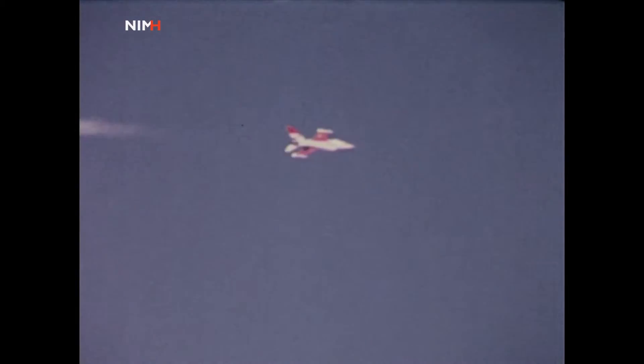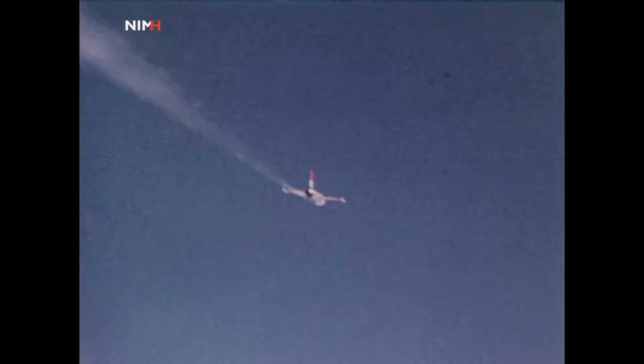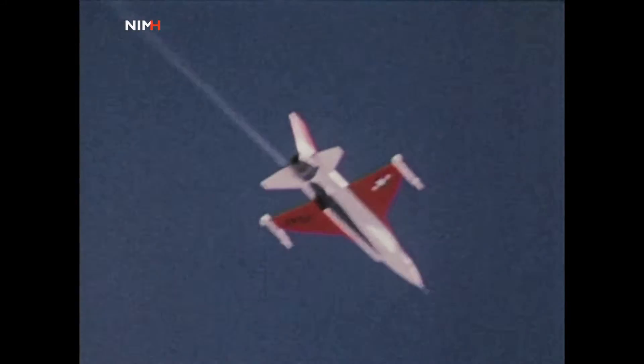Another performance mark: the YF-16 pilot reports an airspeed of Mach 2 — twice the speed of sound — at an altitude of 40,000 feet.